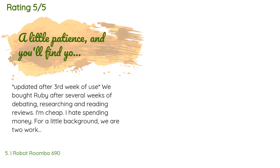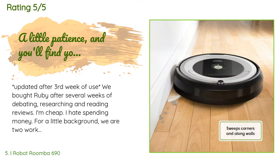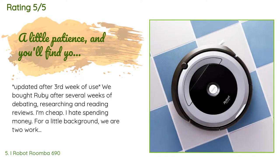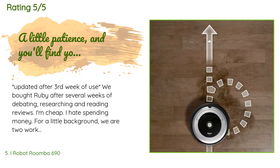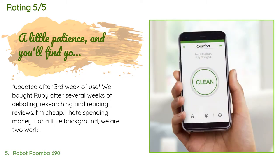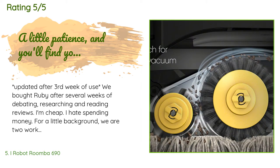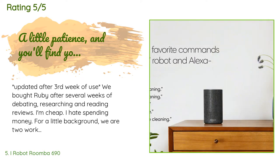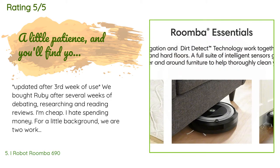The average rating is 4.2 stars with more than 8,512 customer reviews. A customer said: we bought our Roomba — nicknamed Ruby — after several weeks of debating and researching. For background: we are two working adults living in a wooded area with a German Shepherd and a Pitbull. The German Shepherd sheds as if his skin is constantly on fire, and the Pitbull loves dirt and mud and will gladly collect as much as she can to bring back inside.